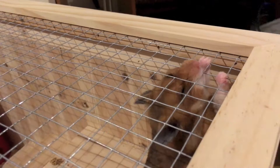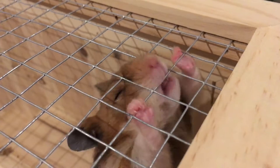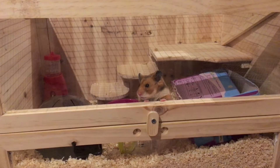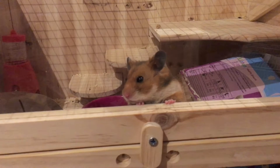He doesn't usually chew on the bars — this is probably the first time I've ever seen him do that. I'm wondering when the last time I fed him was. I think I might need to feed him in a minute — I don't think I've fed him since yesterday night. He's not going to be happy.